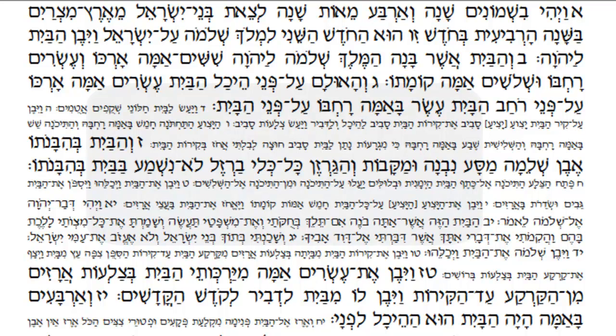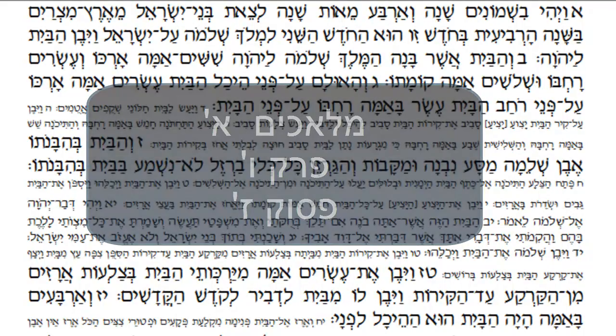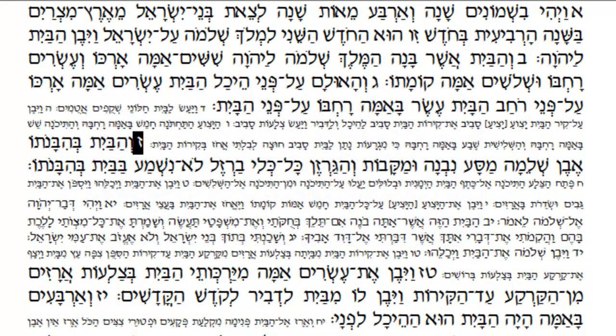We're continuing now with our discussion of Perek Vav, the sixth Perek of Malachim Bet. Pasuk Zion — the Navi tells us: V'habayit, and the house, Bihi banoto, as it was being built. It tells us something very interesting. Even Shlema — it was built of a complete, shalem, a complete rock.